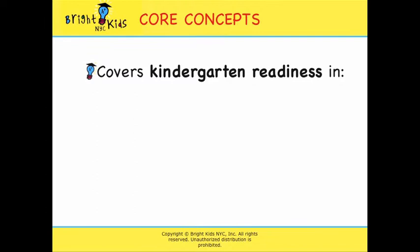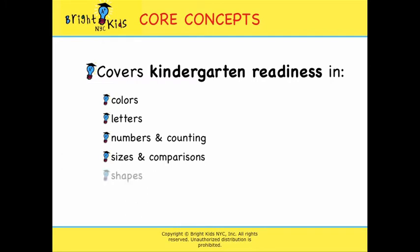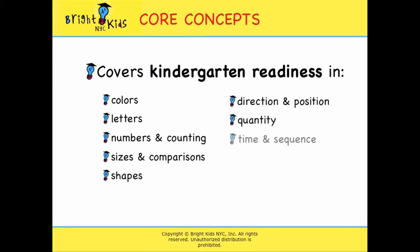They are also wonderful kindergarten readiness tools, as they focus on key areas such as colors, letters, numbers and counting, sizes and comparisons, shapes, direction and position, quantity, time and sequence, and self and social awareness.